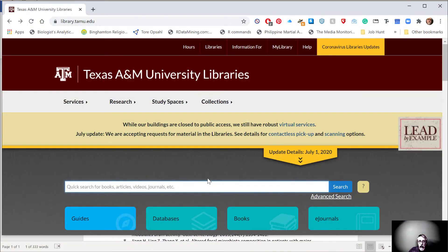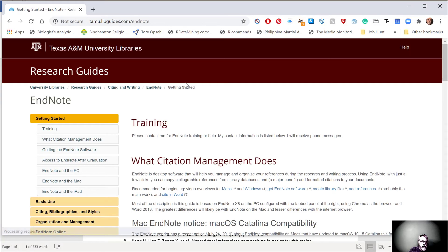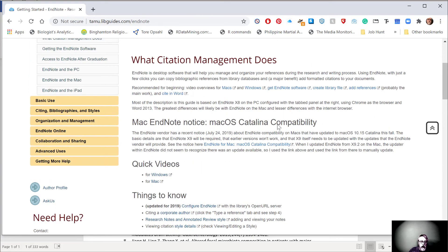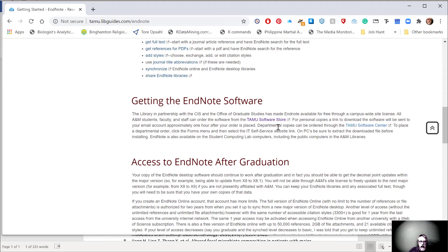EndNote is not a free program, or at least it's usually not free. Luckily, Texas A&M has paid for you to have a permanent license to whatever the current version of EndNote is. The library has a link you can follow to get more information about EndNote and how to download the software. Here we see a page with training information about how to get that through the library, what citation management does, and some quick videos to help get you started. It also has an option for you to download the software yourself through the TAMU software store.